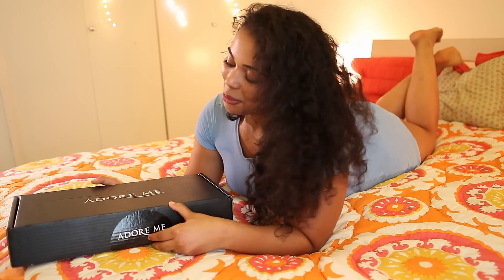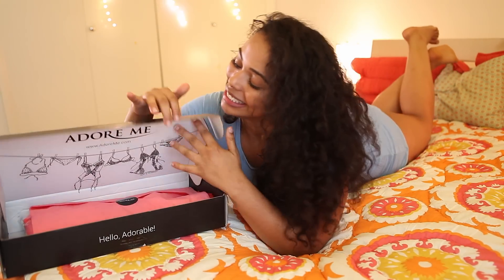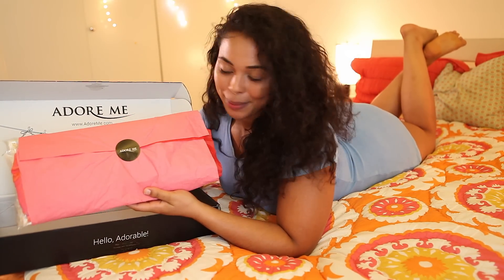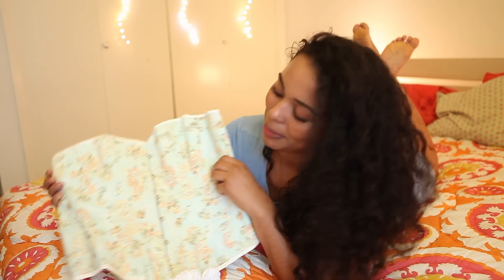This is the package that I received from Adormi, and as you can see it has this cute lingerie detail up top. I appreciate companies that take the time to make their packaging look nice, and it also comes beautifully wrapped in this pink wrapping paper with the Adormi sticker.